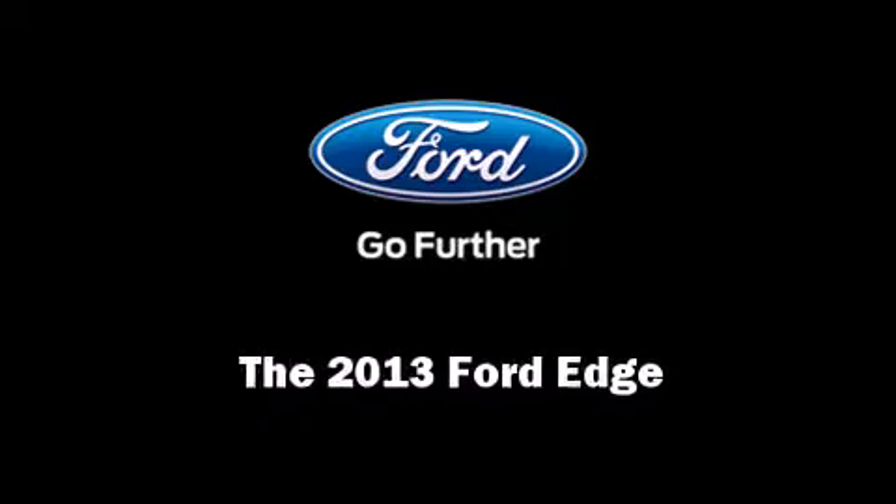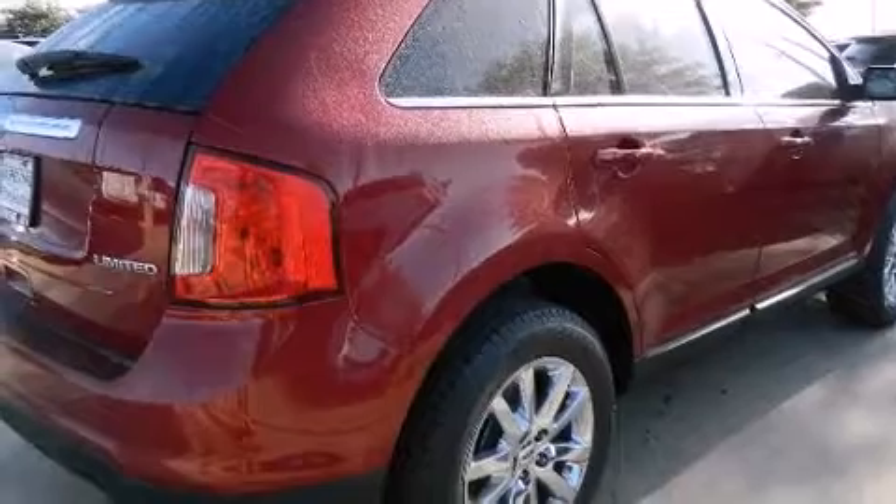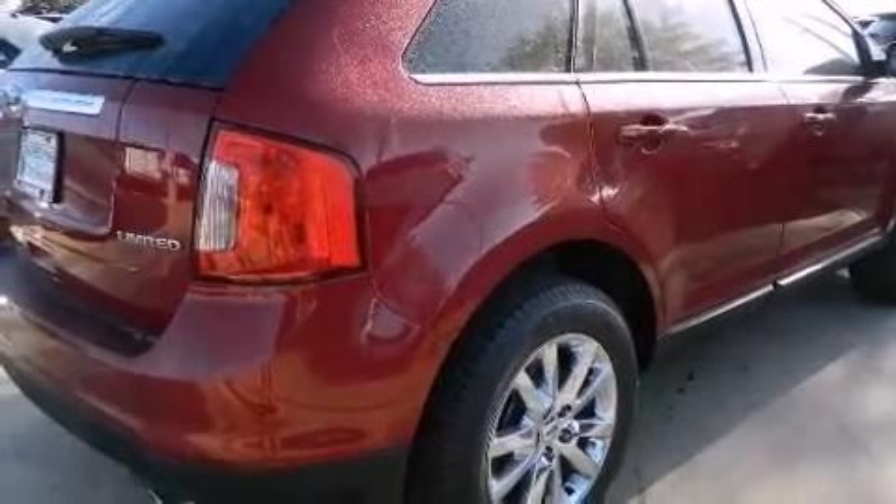Familiarize yourself with the 2013 Ford Edge. A wealth of standard features mean that you no longer have to sacrifice.